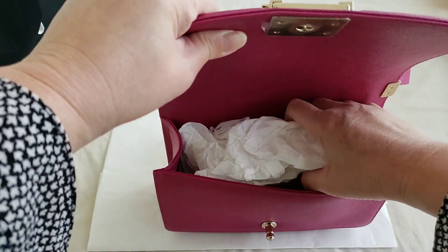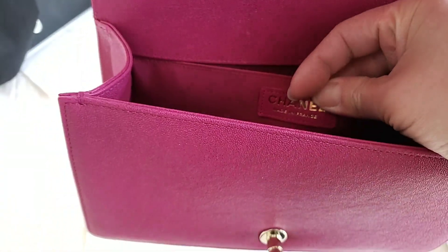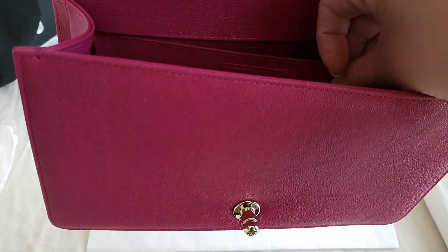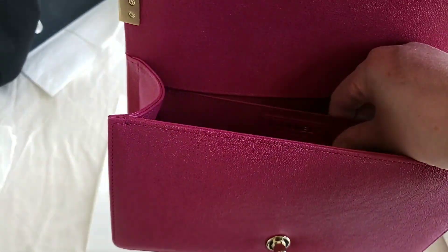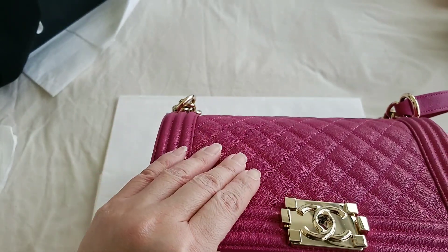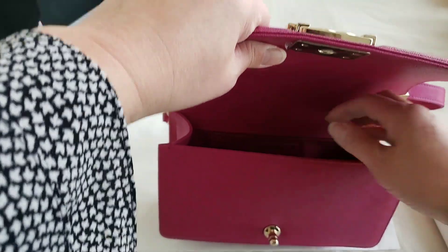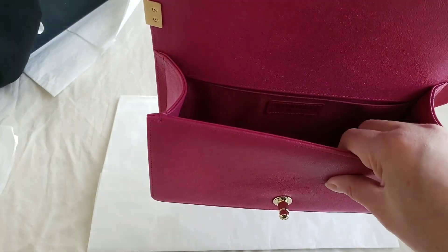This is made in France. The interior material is fabric. With the Boy Bag, even though the price point is now over six thousand dollars, the interior is still fabric — as compared to the classic flap. The small classic flap is around $6,600 Canadian and its interior is all leather. So just as a comparison, the classic Chanel flap has a full leather interior, whereas the Boy Bag interior is fabric.